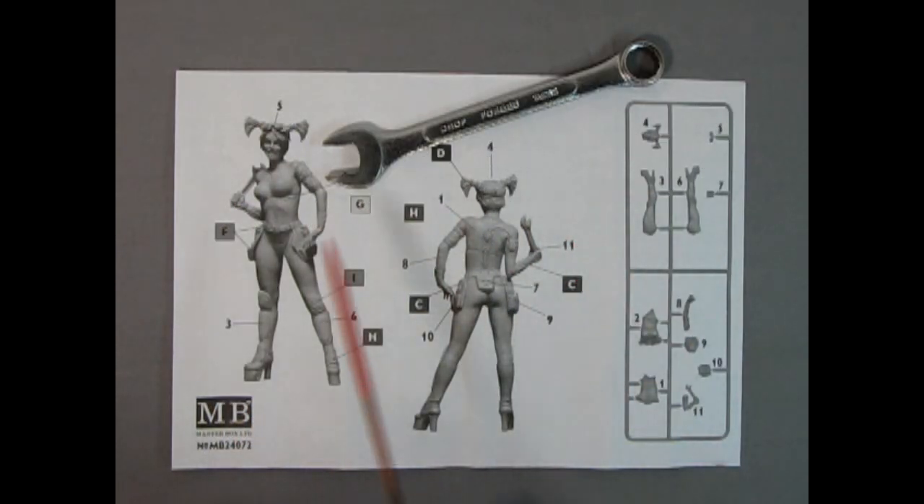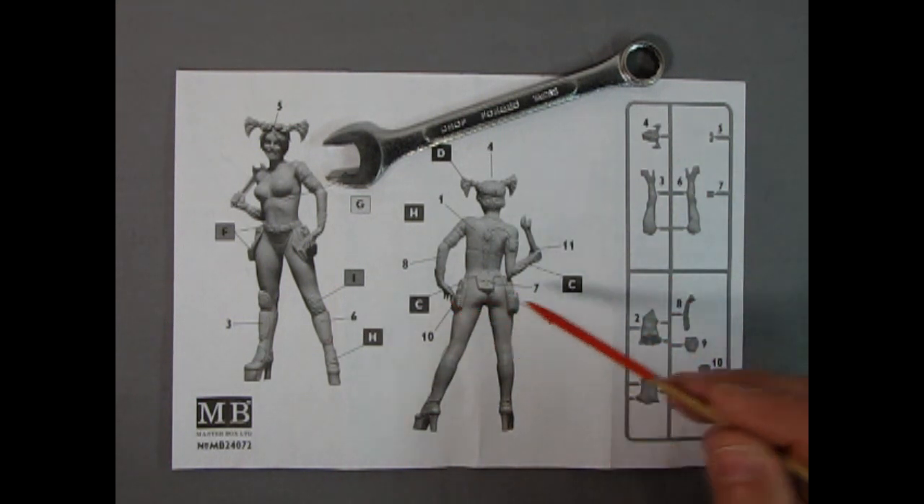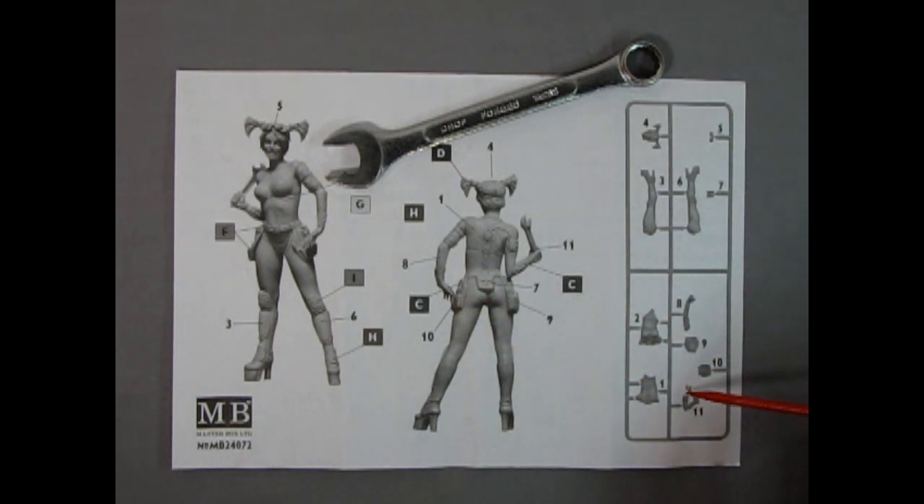Here we have the instruction sheet for Naty, and this is the parts tree. Part one is her back torso, part two is the front torso, part three is one of her legs, part four is her head, and part five is the goggles. Part six is the opposite leg, part seven is a little pouch, part eight is her arm, parts nine and ten are the tool belts which go on the side, and part eleven is her cyborg arm holding the wrench.